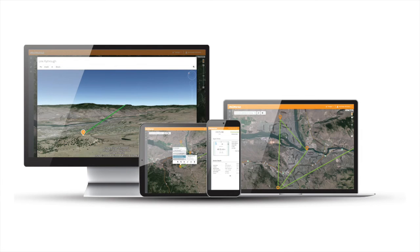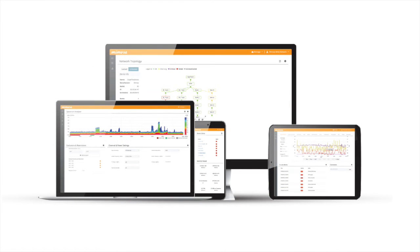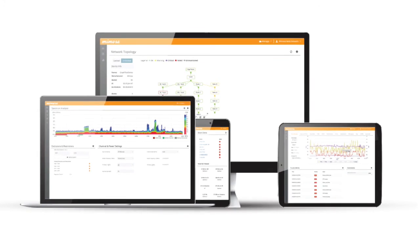Mimosa's cloud capabilities are making networks incredibly easy to deploy and scale. The most advanced spectrum analysis technology constantly monitors the environment and collaborates with the access points to make smart control decisions automatically.